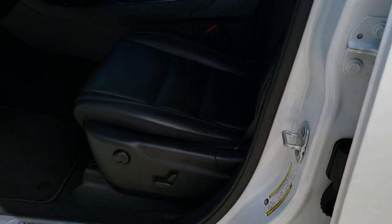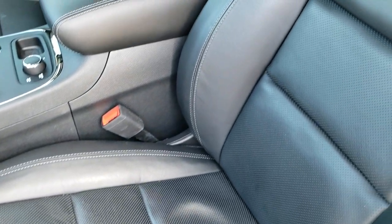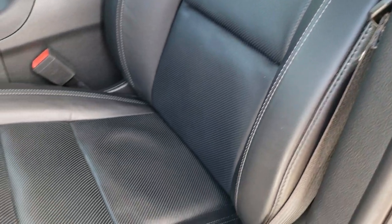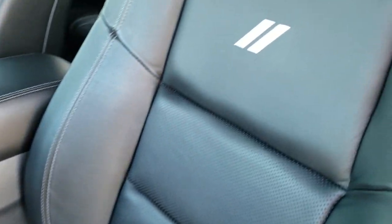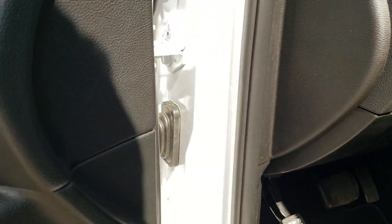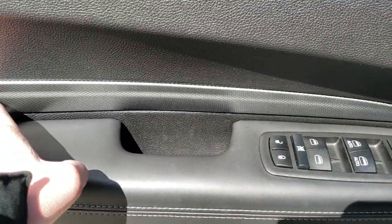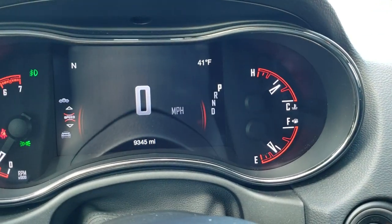Inside, the RT package gives you the black leather interior — there are no rips or tears on the seats, really nice condition. You get the power driver seat with the Dodge logo stitched into the backrest, factory floor mats throughout, auto headlamps, power tilt and telescopic steering wheel, power windows, locks, and mirrors. Memory driver seat and this cool carbon fiber trim on the doors.